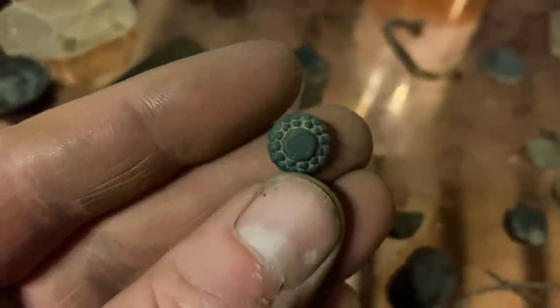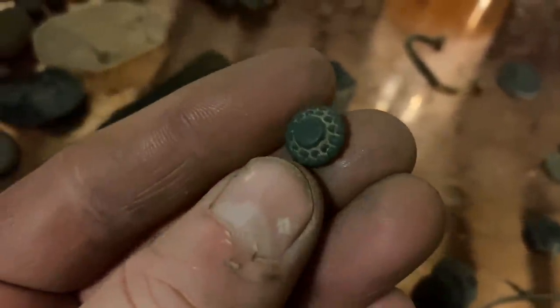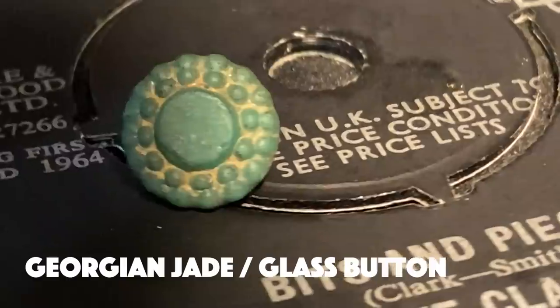Little button there, suspender, nice little button. Might be jade — you can't quite see the colour, but this was really beautifully green earlier on. That's really nice.